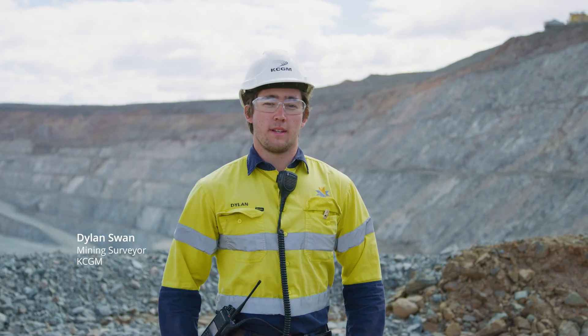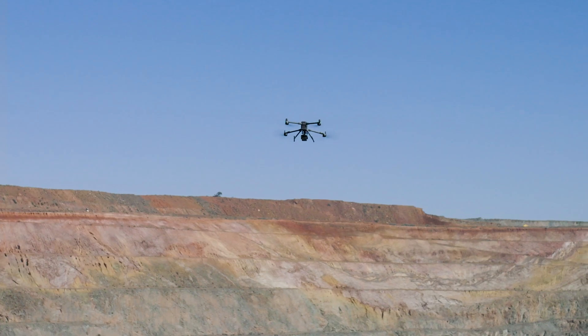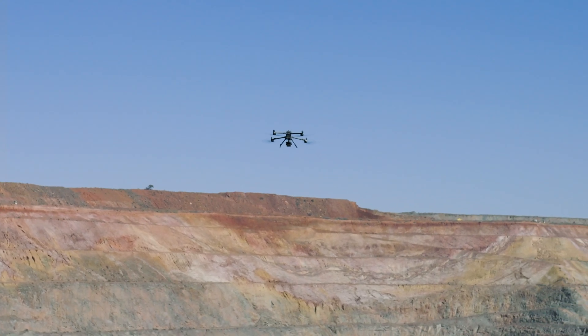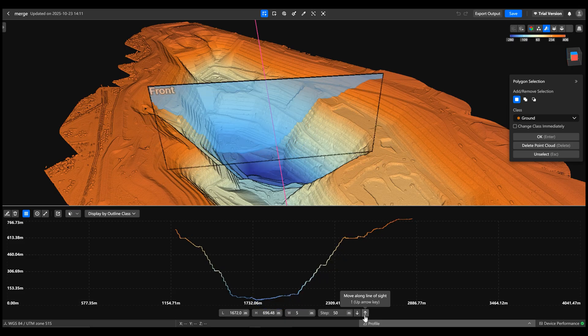The workflow is: we set up the L3 LIDAR scanner to the M400 drone, scan the whole pit, and upload that to DJI Terra. After that, we have a point cloud, a GeoTIFF, and a bunch of other deliverables that we need.